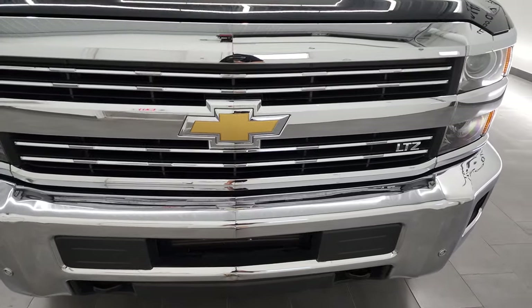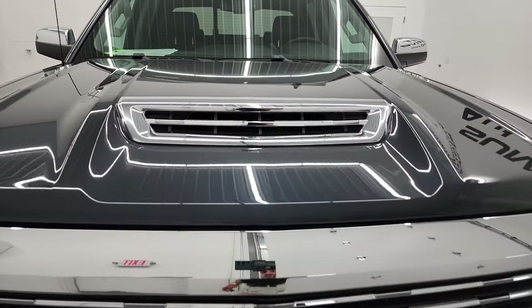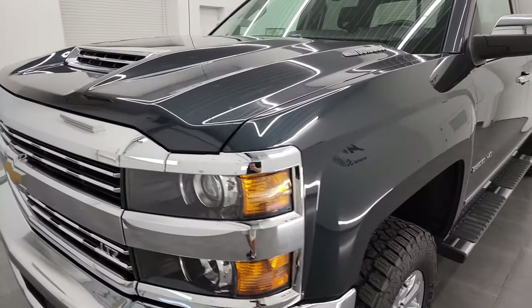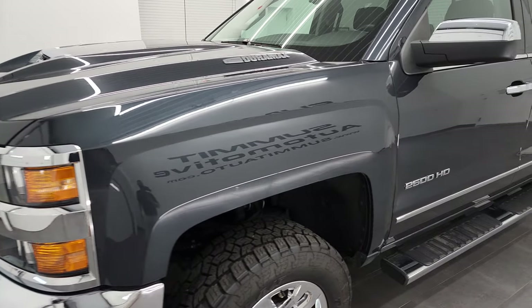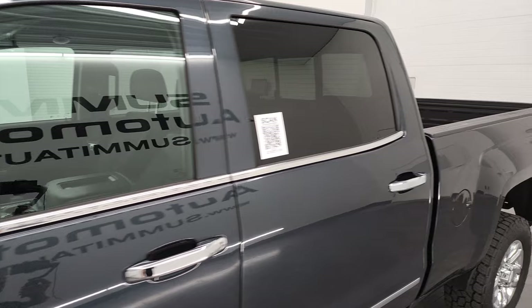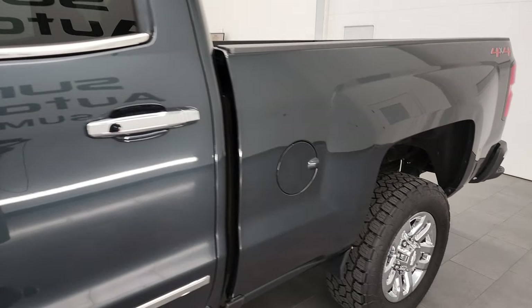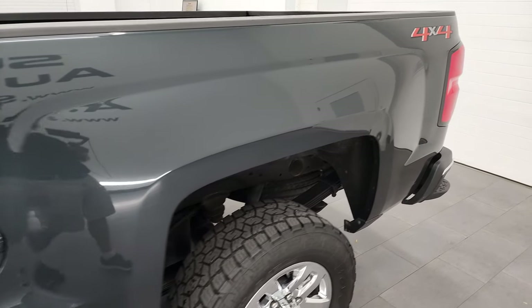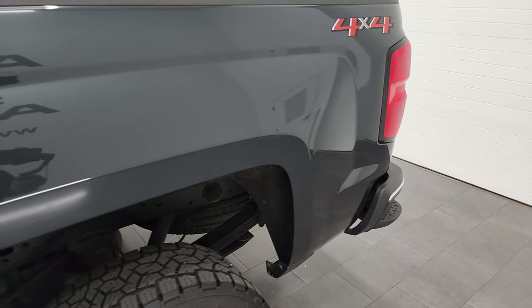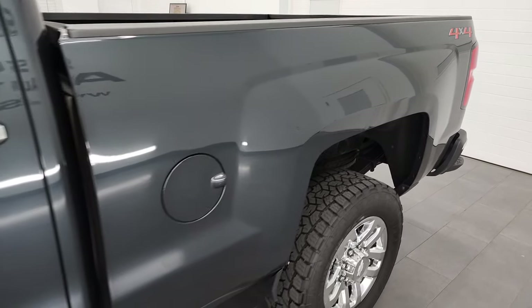I'm going to go all the way around in this video — inside, underneath, start it up, and take a look under the hood. Graphite metallic is the color, and I shoot all my videos in 4K, so if you have HD capabilities on your computer, tablet, smartphone, or television, I highly recommend turning them on right now because it is your best way to check out the quality, condition, options, and cleanliness of the vehicle before seeing it in person.